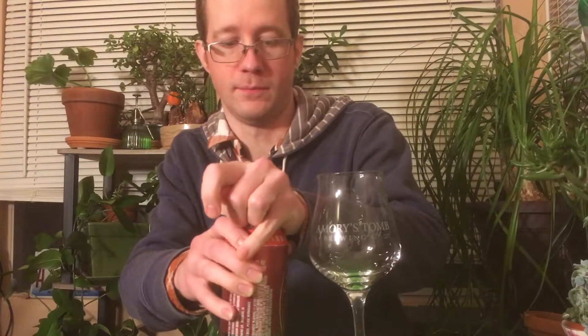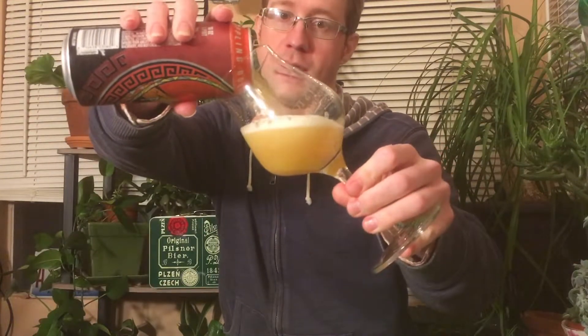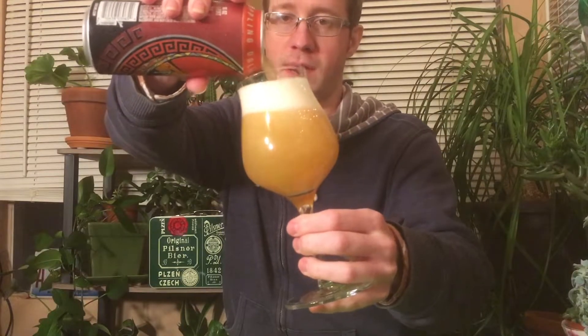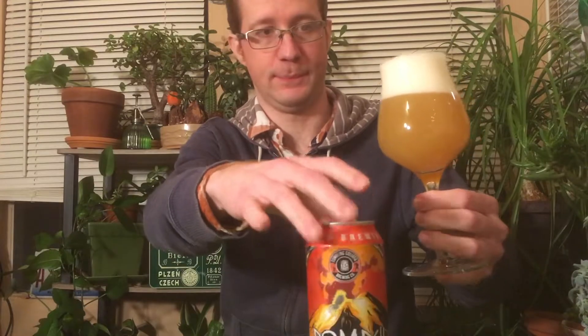This is a very fresh can, about three weeks old, and I got it almost a week ago. I think Toppling Goliath has been flooding the market a bit and not all the beers are selling that well, especially because this one is not as big a name as the Pseudo Sue series. When I first had this like six years ago from a bomber, my love of mosaic has dissipated a lot since then.